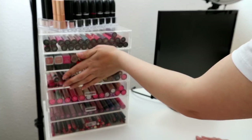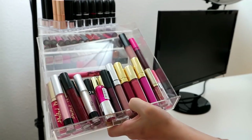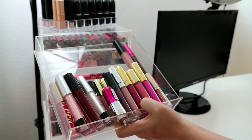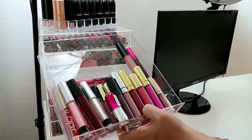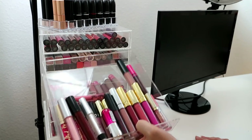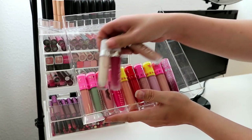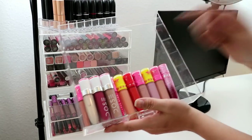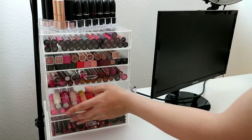The next one down is more random brands — Too Faced, Nip and Fab, Kat Von D, MDM Flow, some ColourPop, some Coloured Raine, all my Jeffree Star liquid lipsticks, and these three are my Dose of Colors ones — they all kind of fit together in that drawer.